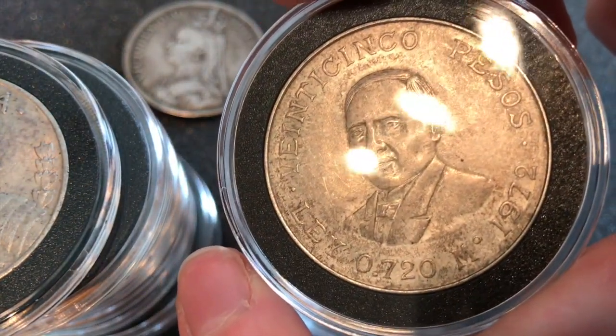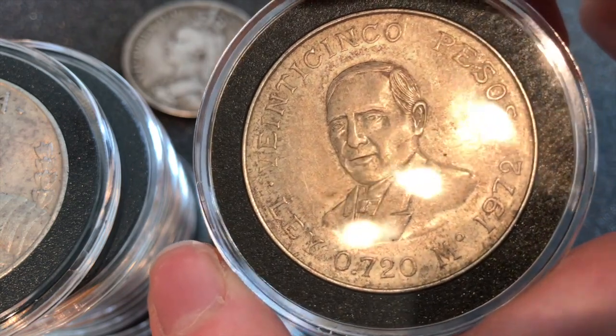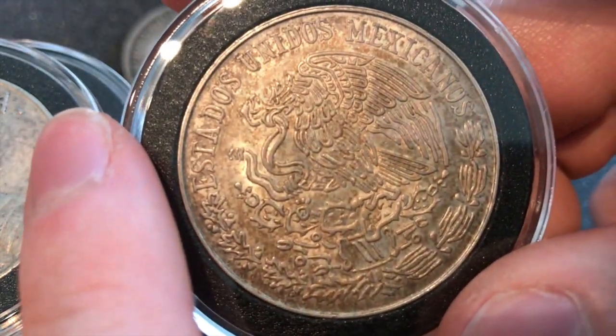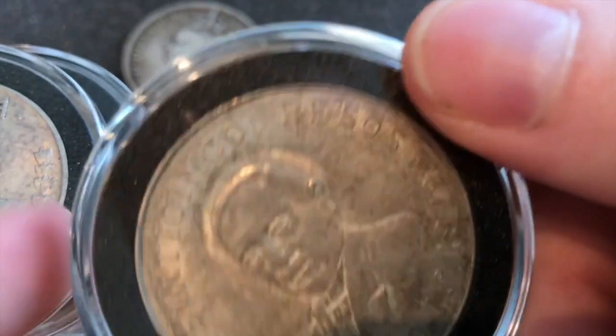And there's also this — another commemorative, I believe 72% from 1972, and it's Mexican as well. Super cool, but it's not the best of the best.